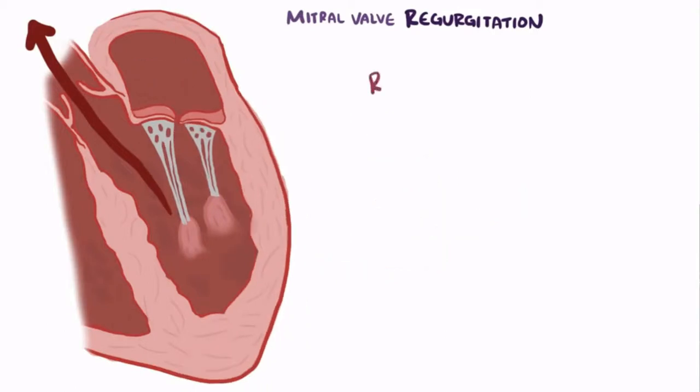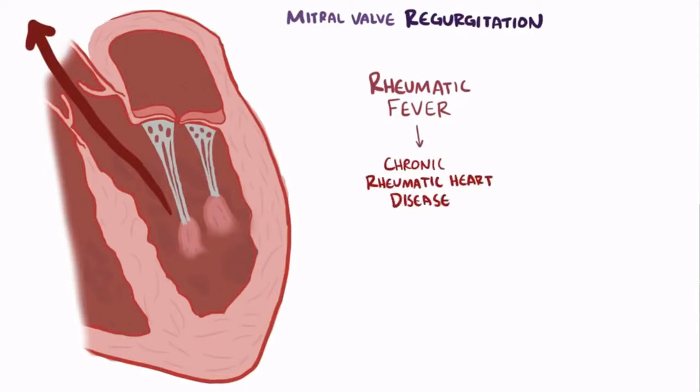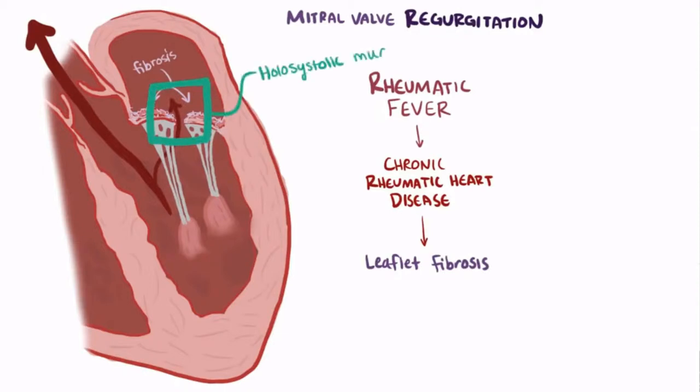Mitral regurgitation can also be caused by rheumatic fever, an inflammatory disease that can affect the heart tissue and lead to chronic rheumatic heart disease. The chronic inflammation leads to leaflet fibrosis, which makes it so that they don't form a nice seal and instead let blood leak through. Patients with mitral valve regurgitation typically have a holosystolic murmur, meaning it lasts for the duration of systole.